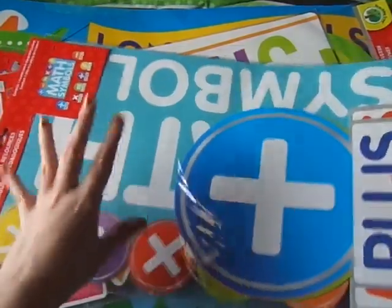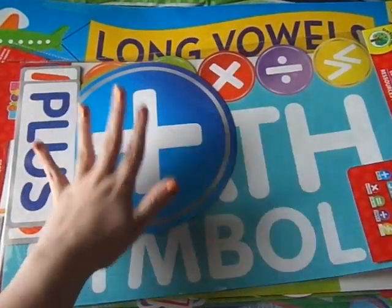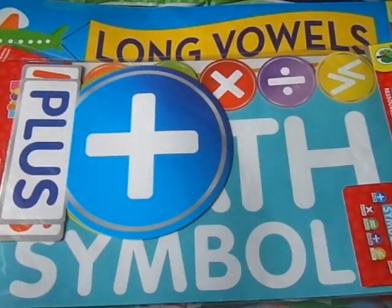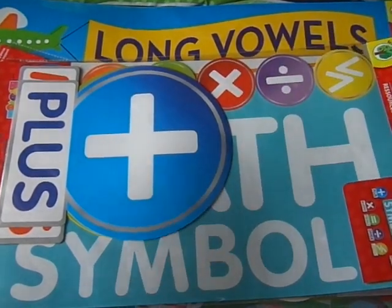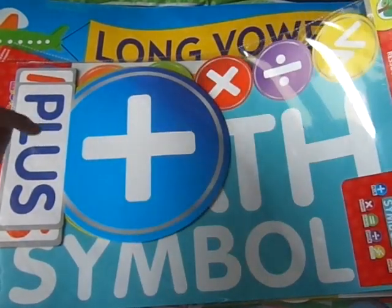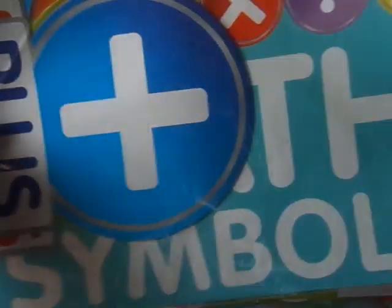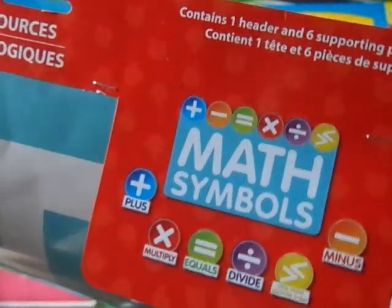I wanted to show the bigger things first just to get them out of the way. I saw some new classroom posters and headers and I grabbed them. I am studying to be a teacher — I'm almost finished, I'm doing my student teaching internship right now and I will graduate this December. Anytime I see something I might like for my classroom one day, I try to pick it up, especially at the Dollar Tree where it's a buck.